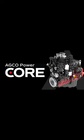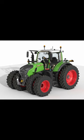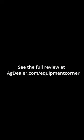They use what Agco calls a simplified design with fewer moving parts than previous engines. The first tractors to get the Core engine will be the Gen 7 700 Vario series Fendt tractors.